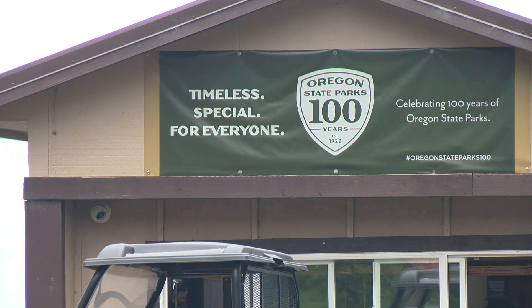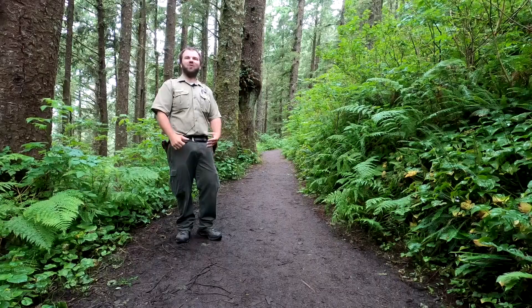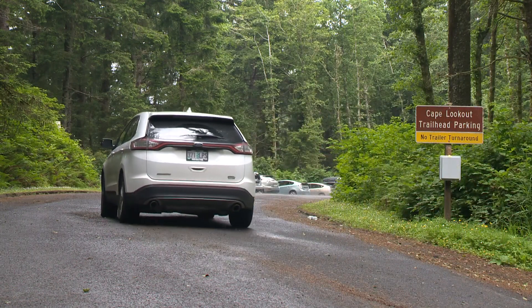Park ranger supervisor Travis Corby took me out to the Cape Lookout Trail, and it sticks over two miles out to sea from the main shoreline. One of the theories is it got its name because there's a big headland here — 'look out.' A gloomy northwest mood greeted us at the trailhead.